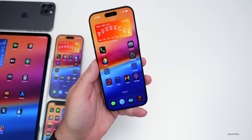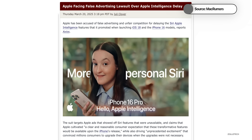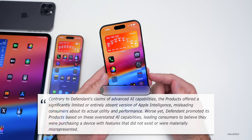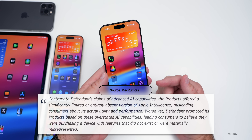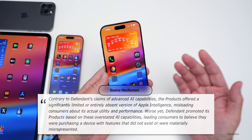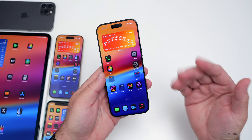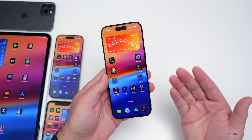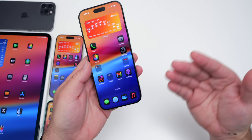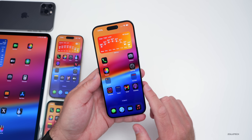All of those Apple Intelligence promises that were missed may pose a problem for Apple, with a new false advertising lawsuit launched in San Jose, California. The lawsuit claims that contrary to Apple's claims of advanced AI capabilities, the products offered a significantly limited or entirely absent version of Apple Intelligence, misleading consumers about its actual utility and performance. Apple has been removing those ads and placing other advertisements for the iPhone 16 that don't mention Apple Intelligence.